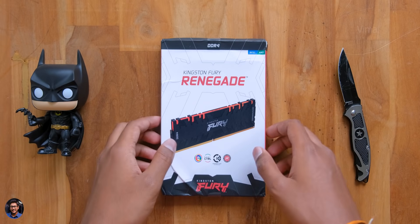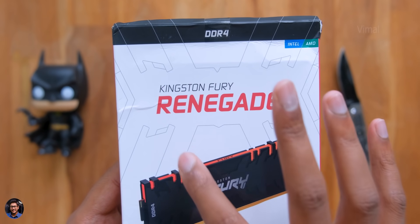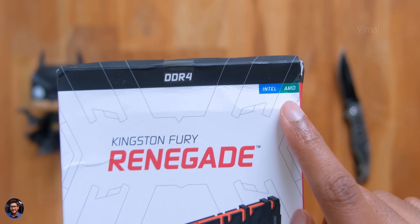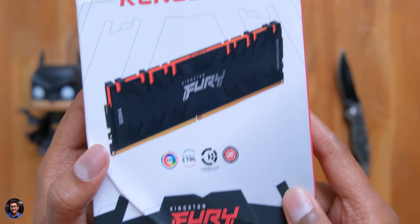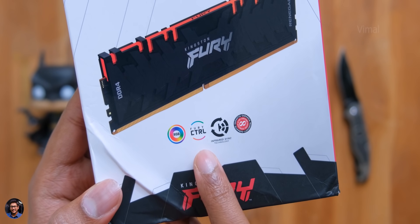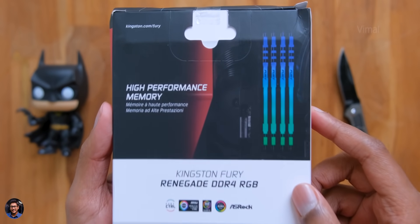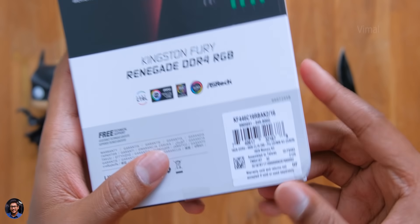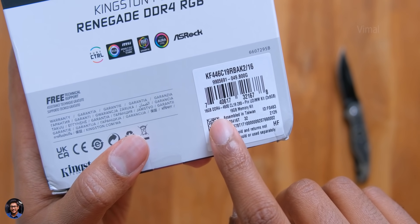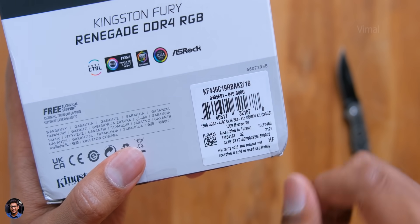Here's the new RAM I just received from Kingston — it's called the Fury Renegade. This is a high performance RAM, not the regular RAM. It's compatible with both Intel and AMD platforms, has a picture of the product on the front, and it comes with RGB lighting on board that can be controlled with their Fury control software. On the backside we've got some details: it's a 16GB kit clocked at 4600 megahertz. That is freaking insane — this is the fastest RAM I have right now.